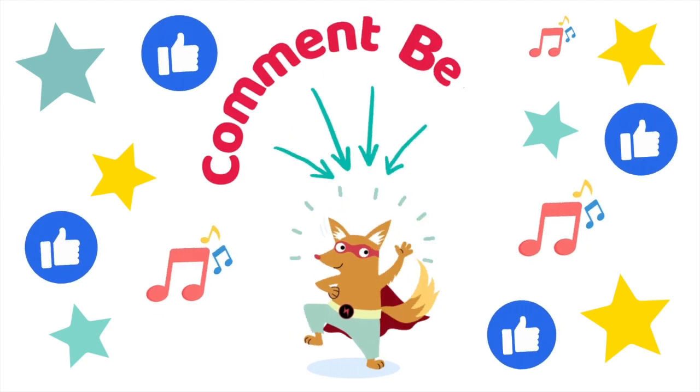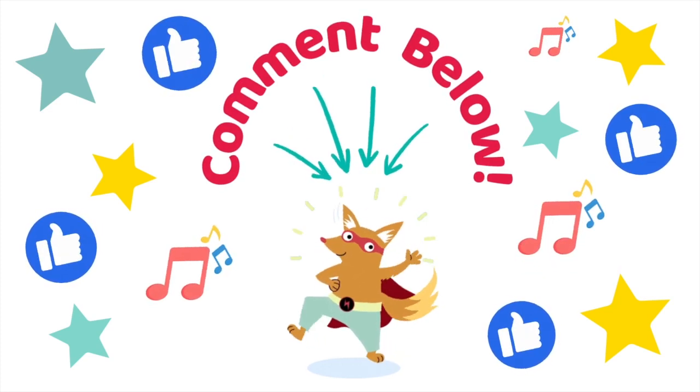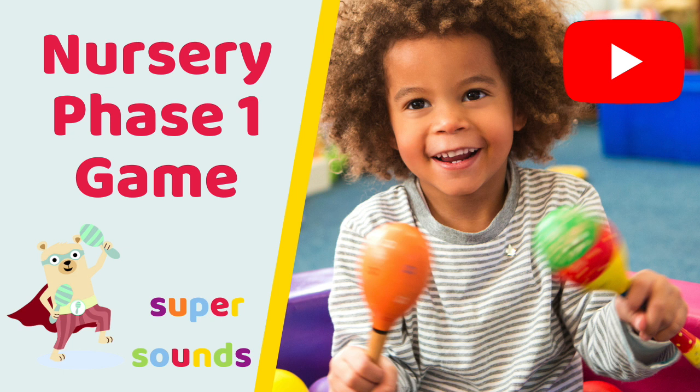If your preschoolers enjoyed playing this fun noisy animals game, or they have other fun phonics preschool activities using farm animals, we'd love to hear about them in the comments below. And you don't have to just play this game with farm animals — you can play with all kinds of different animals or toys matched to sounds, and this video shows you a super simple way to play this game using music on instruments too.